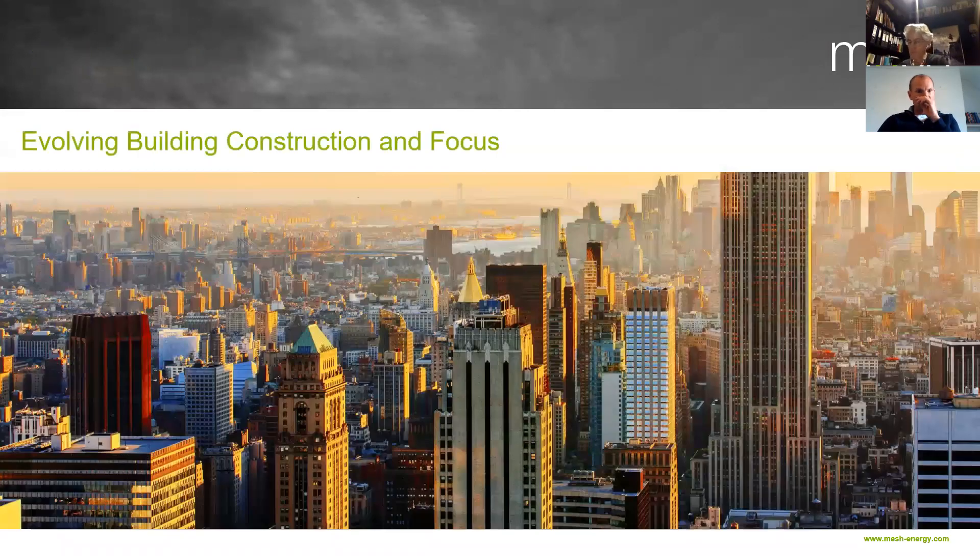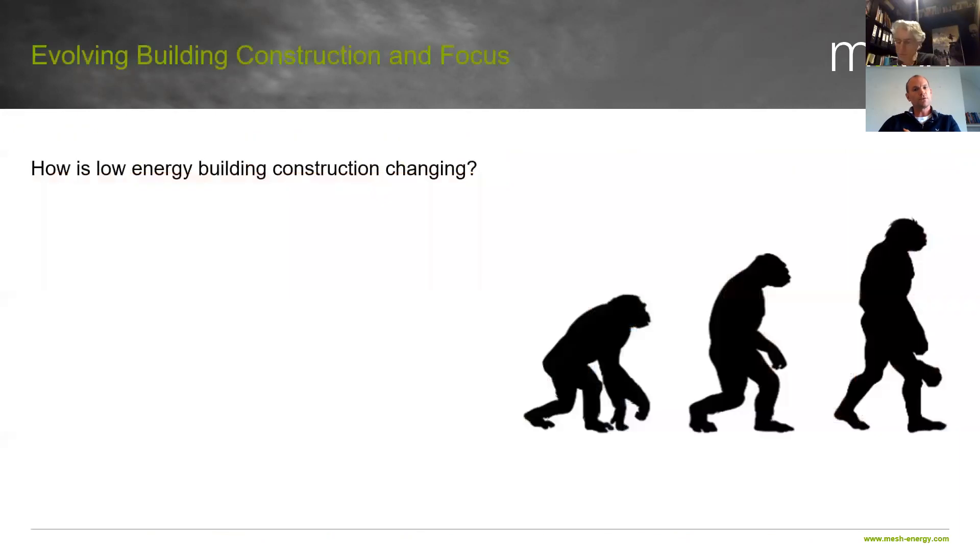So, evolving building construction and focus. There's a lot changing across the board, particularly with low energy building construction. There are a number of things changing which are opportunities, are risks, are scaring people, and are going to create some fantastic companies and different ways of working together as teams. The whole purpose of sharing this is that it's enlightening and hopefully teaches you something you don't already know.